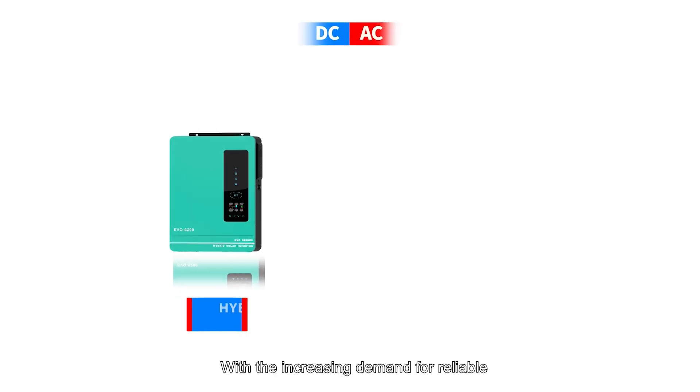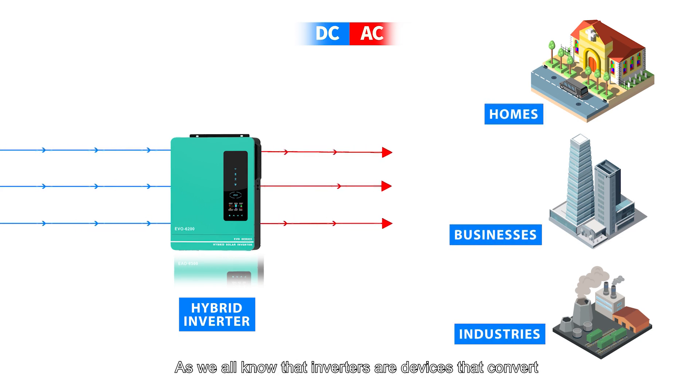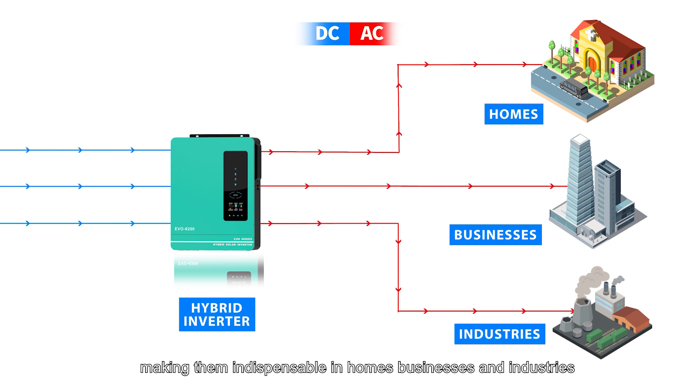With increasing demand for reliable and efficient power solutions, inverters have become an essential component of modern energy systems. As we all know, inverters are devices that convert direct current (DC) into alternating current (AC), making them indispensable in homes, businesses, and industries.